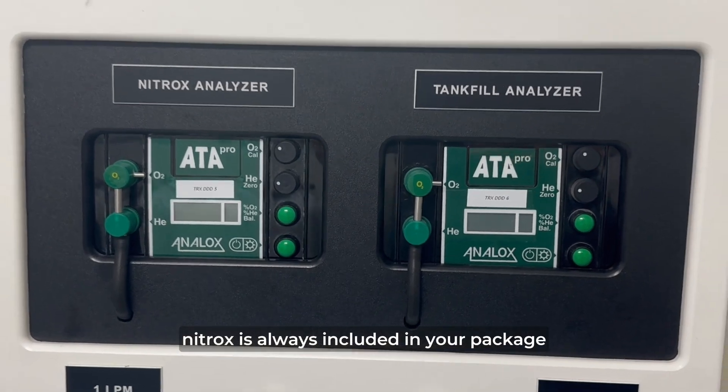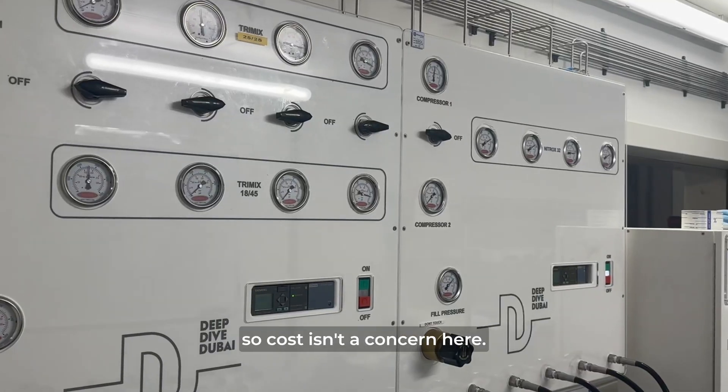At Deep Dive Dubai, nitrox is always included in your package, so cost isn't a concern here.